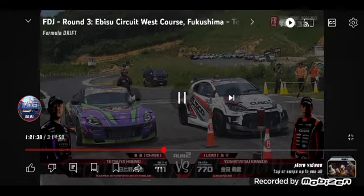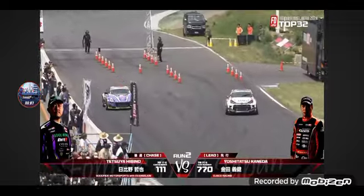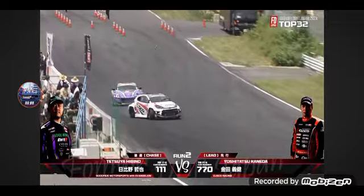The rear-wheel drive with the 2J under the hood, and this Z has a VR38 under the hood.